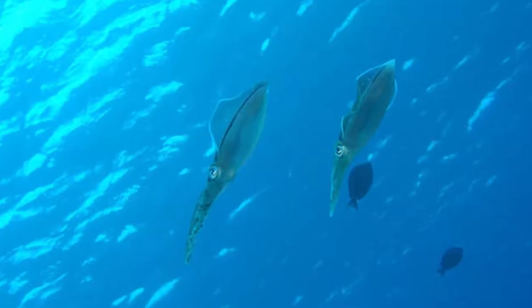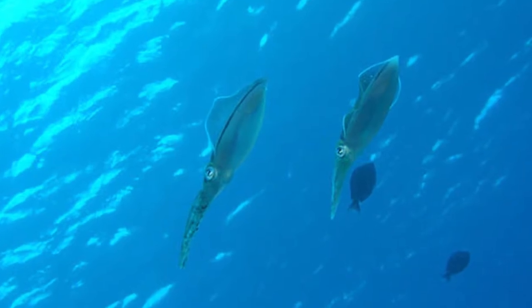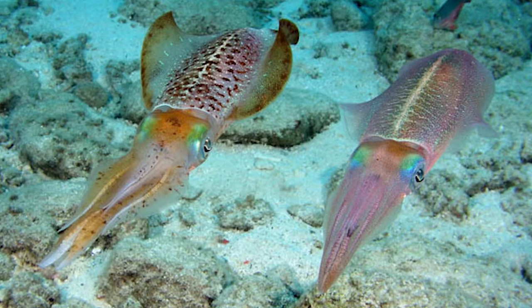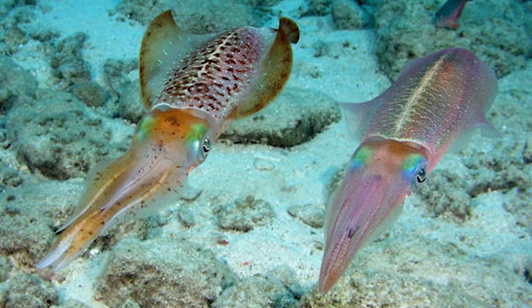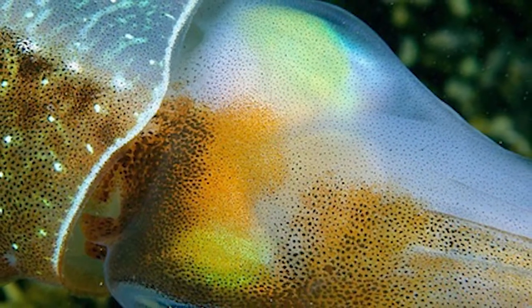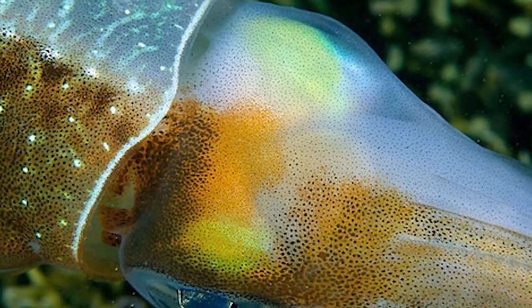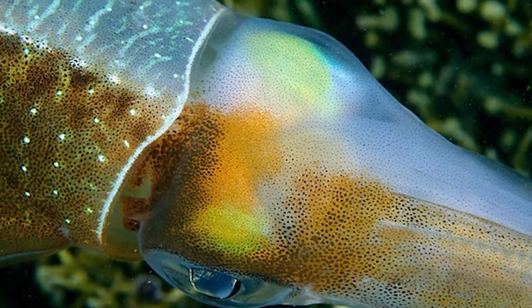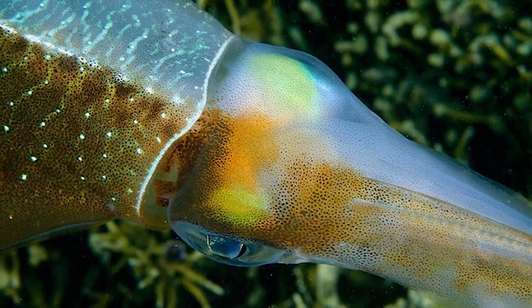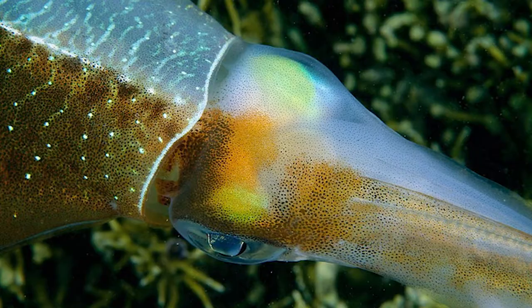Also come mating season, they have some really interesting body patterning. As you know, squid can change color of their skin really rapidly. But what they do is show one color pattern on one side of the body to a female they want to mate with, and a different color pattern to a male to say 'back off, this is my female.' So they actually show two different things at the same time, which doesn't happen in very many squid that we know of.